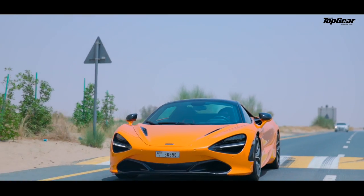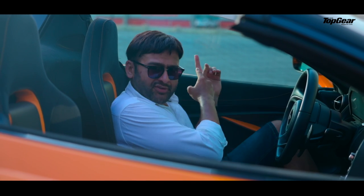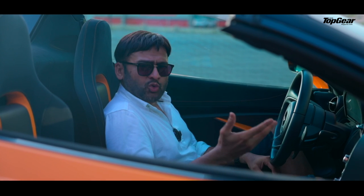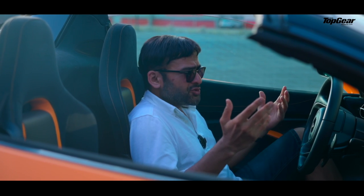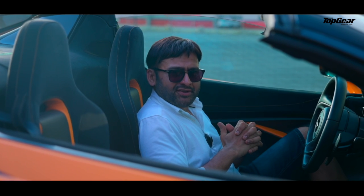Let's talk about ground clearance — actually, let's not, because there isn't any. If you're looking for ground clearance, look somewhere else. It does have a lift function which lifts the nose a bit so you can pass over rough speed breakers. In Dubai, I never actually needed to use it, but I guess in India you'll definitely need it.